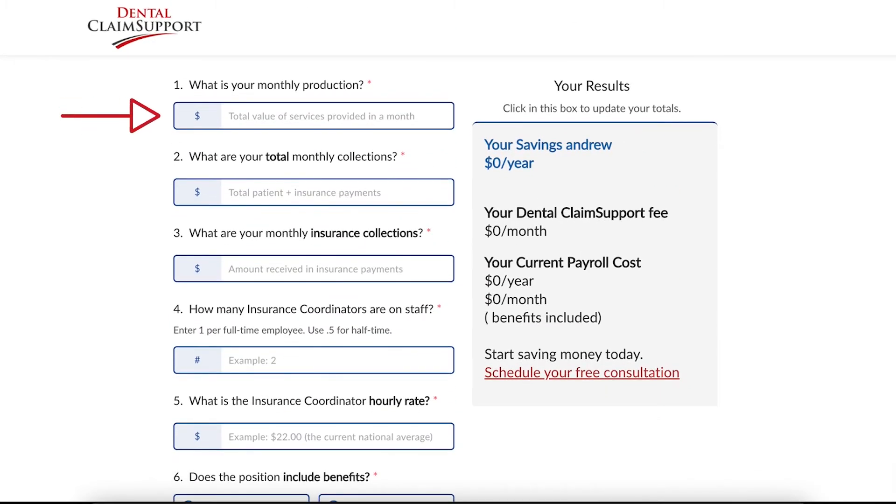What is your monthly production? This includes production from patient billing and insurance billing. What are your total monthly collections? This monthly collection includes patient billing and insurance billing. We ask those two questions so you understand there's a difference between your total monthly collections from patients and insurance, and your monthly insurance collections.